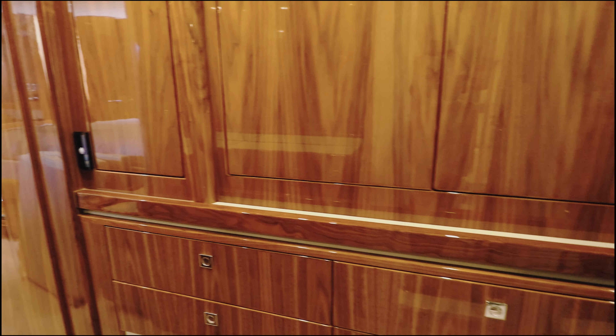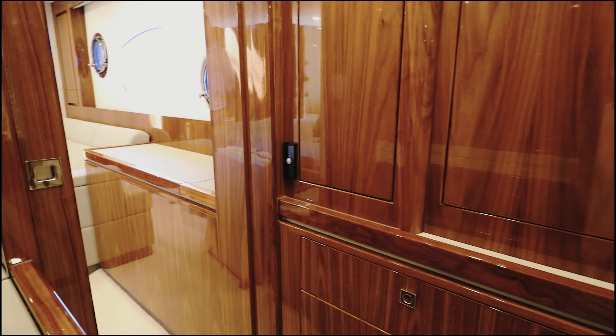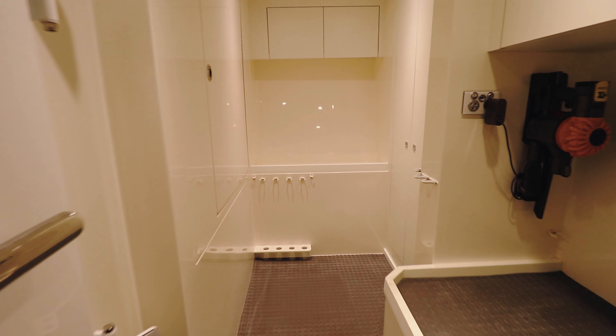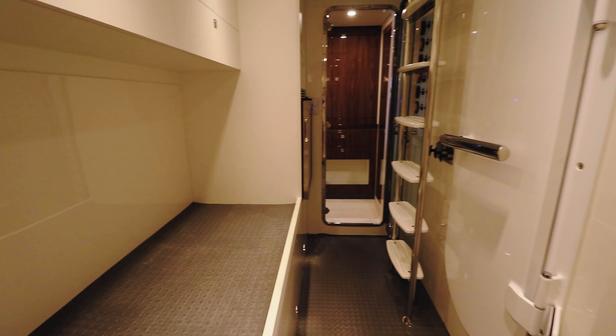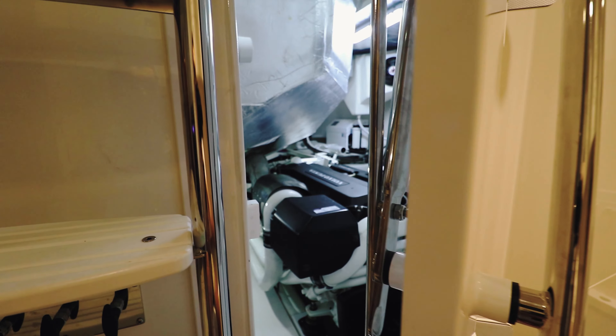One key feature about this model is the walk-in robe for the master cabin, with a full length mirror. As you continue around to the centre of the boat, you've got your utility room, which is a really great place to store your fishing gear, paddle board, or whatever it might be.